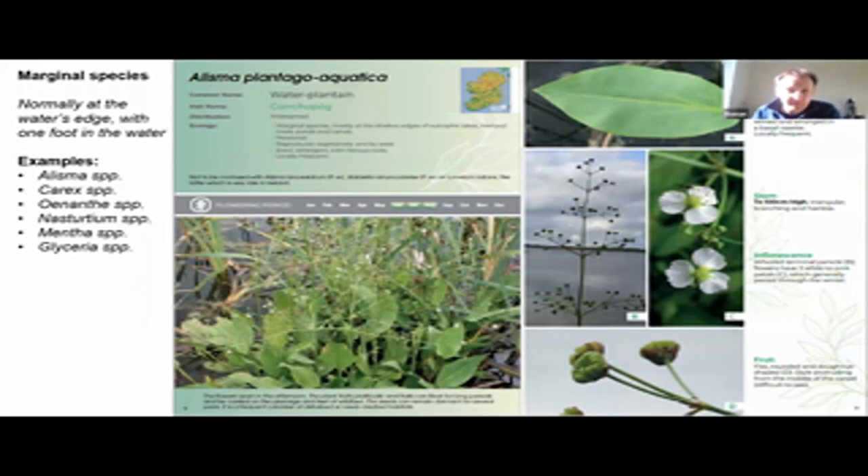This next example is one of a marginal species, and these species are located at the water's edge and are subject to frequent exposure and inundation — you might describe them as having one foot in the water and one out. Other examples include certain Carex species, Oenanthe, Nasturtium, and Mentha. In the example here, Alisma plantago-aquatica, we focus the reader on features including the leaf, stem, inflorescence, and fruits.